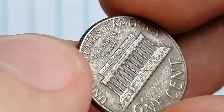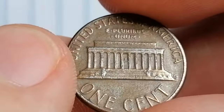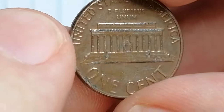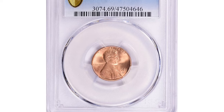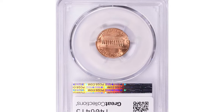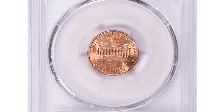However, coins with exceptional eye appeal, such as those with strong luster or striking details, may attract higher premiums from collectors. This rare specimen, for example, in Mint State 69 Red was sold for $3,481.88 at Great Collections Auction.